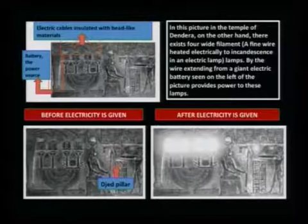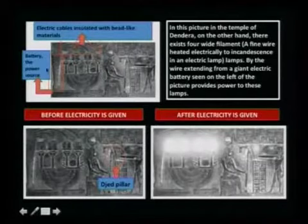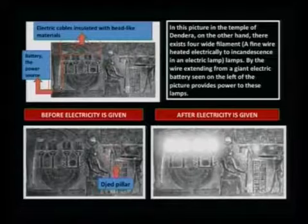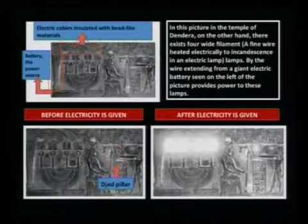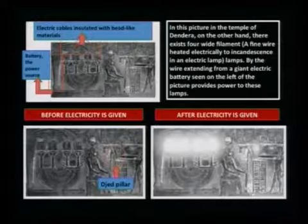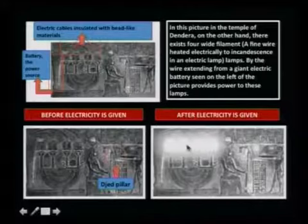Here are some other drawings showing electrical cables insulated with bead-like materials. There is also a battery as the power source. In the temple of Dendera, there exist four white filaments — a fine wire heated electrically to incandescence in an electrical lamp. By the wire extending from a giant electrical battery seen on the left of the picture, it provides power to these lamps. Before electricity is given they are dark, but as electricity is given, they are bright.